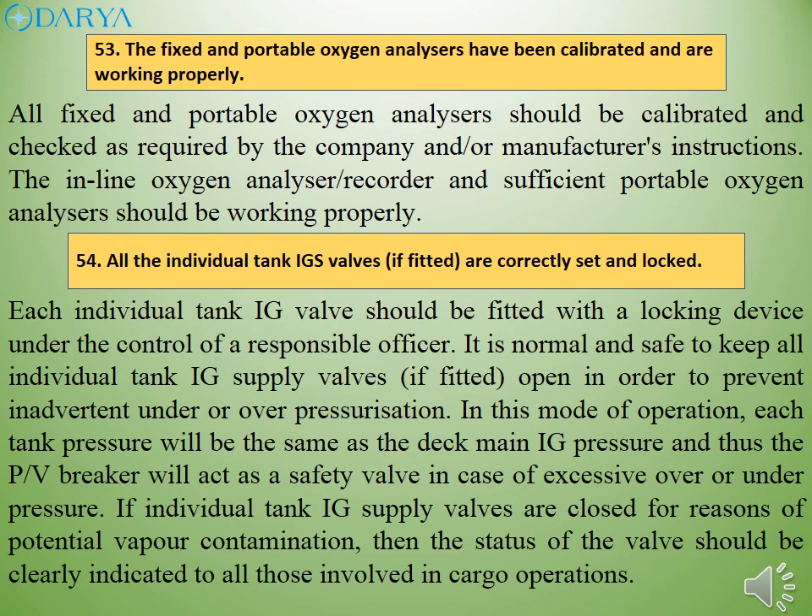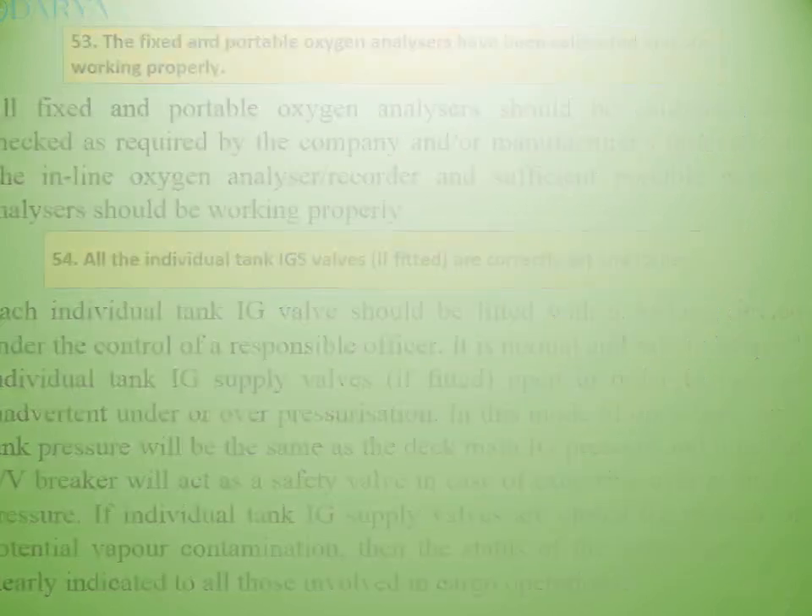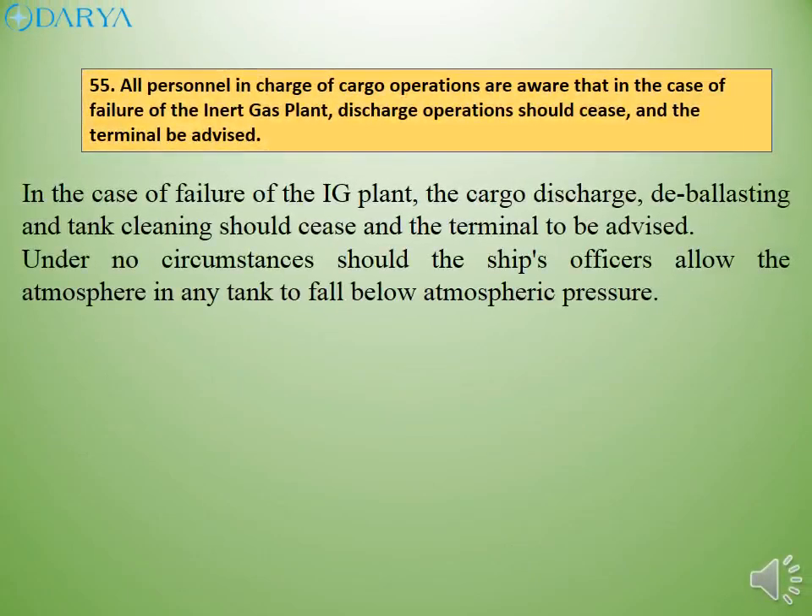In this mode of operation, each tank pressure will be the same as the deck main IG pressure, and thus the PV breaker will act as a safety valve in case of excessive over or under pressure. If individual tank IG supply valves are closed for reasons of potential vapor contamination, the status of the valve should be clearly indicated to all those involved in cargo operations. In the case of failure of the IGS plant, cargo discharge, deballasting and tank cleaning should cease and the terminal should be advised.